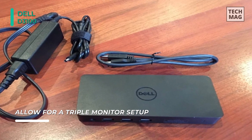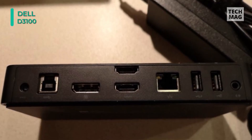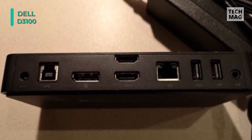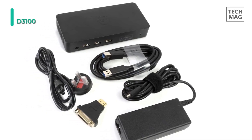Two audio jacks are on board in order to deliver audio as well. For USB accessories, it comes outfitted with three USB 3 and two USB 2 ports. Finally, it provides a lock slot which lets you attach an optional security cable for preventing theft, as well as an adapter that converts one of the HDMI ports into a DVI interface.